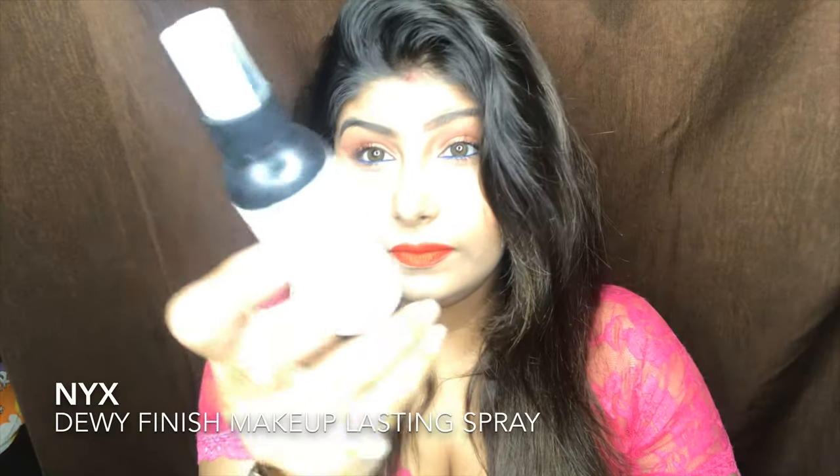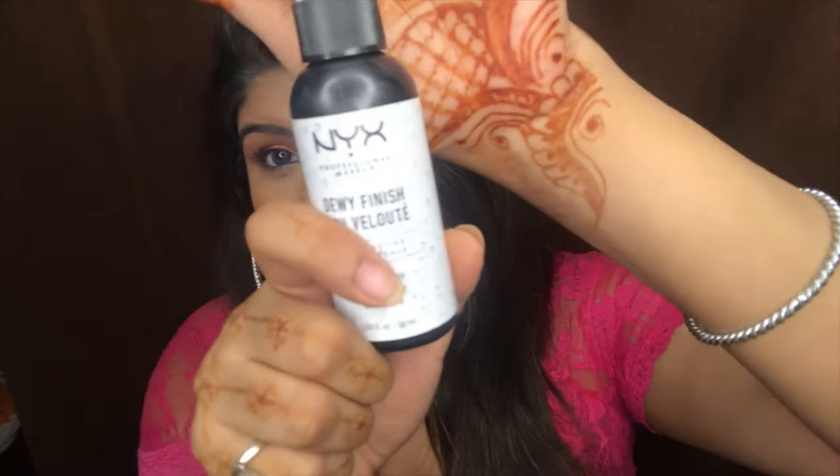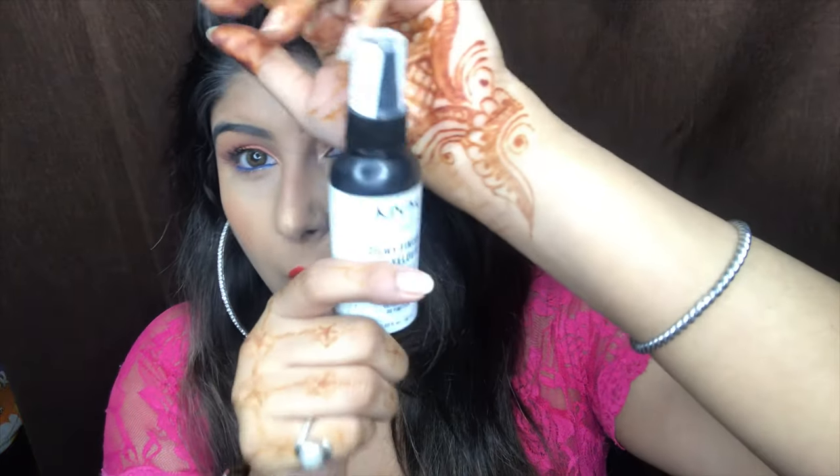The last product in the face category is the NYX Dewy Finish Makeup Spray. I wanted to order this because I have dry skin, and while I have a different makeup spray already, I wanted to try this NYX one.